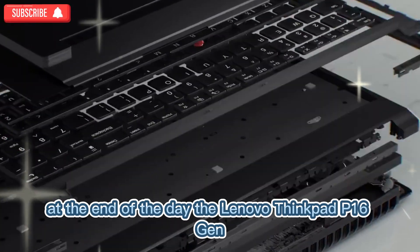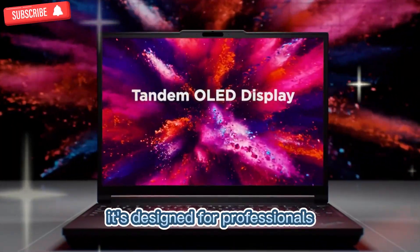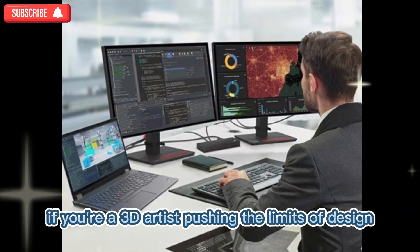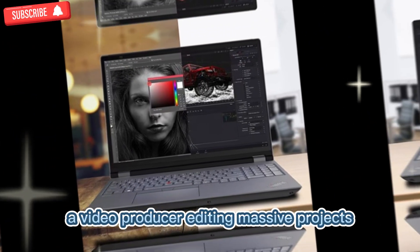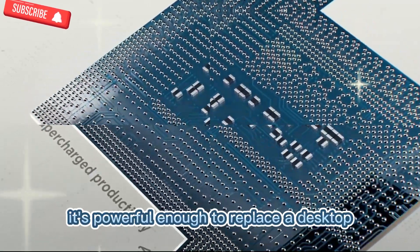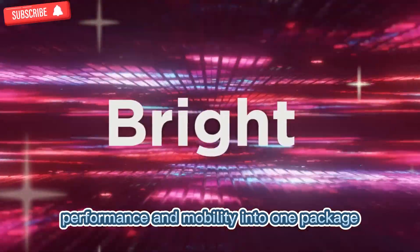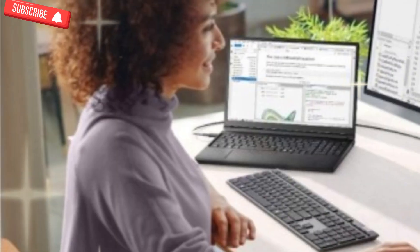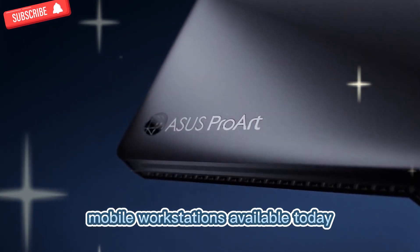At the end of the day, the Lenovo ThinkPad P16 Gen 3 isn't built for casual users. It's designed for professionals who can't compromise on performance, reliability, or security. Whether you're a 3D artist pushing the limits of design, an engineer running complex simulations, a video producer editing massive projects, or a developer building advanced AI systems, this workstation is built for you. It's powerful enough to replace a desktop, yet portable enough to travel with — combining durability, performance, and mobility into one package. Lenovo has taken everything that made the ThinkPad line a favorite and pushed it even further, resulting in one of the most capable and well-rounded mobile workstations available today.